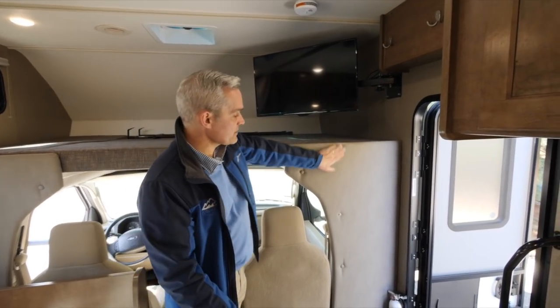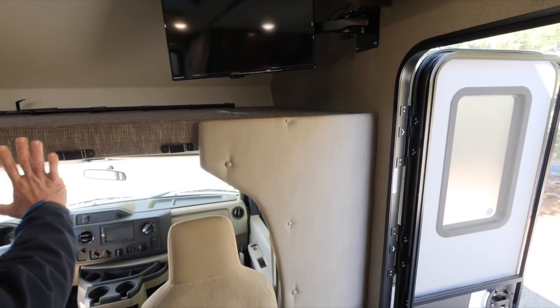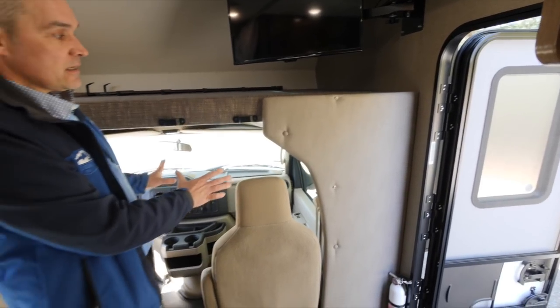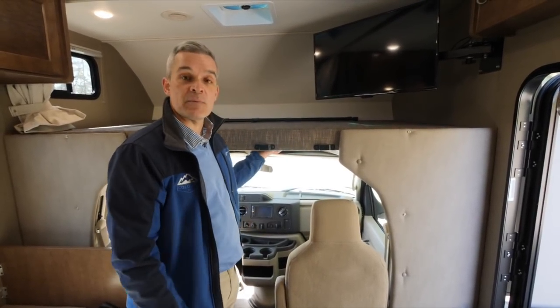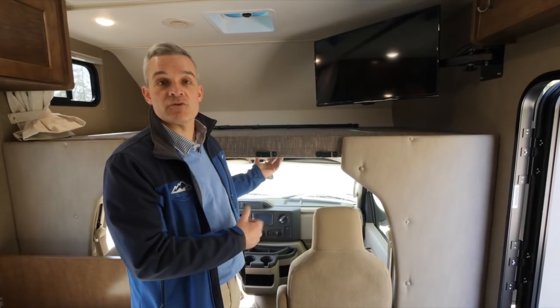Up in the cab area, there are buttons for the front. The privacy curtain, stowed in the wardrobe, buttons up at night to give you complete privacy along with all the other shades inside. Now we'll go over some of the quick features Ford offers for the driver and passenger.